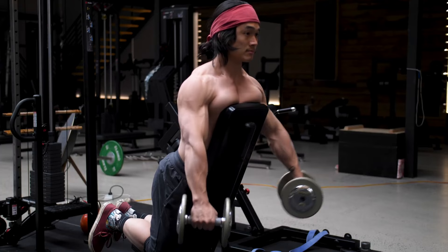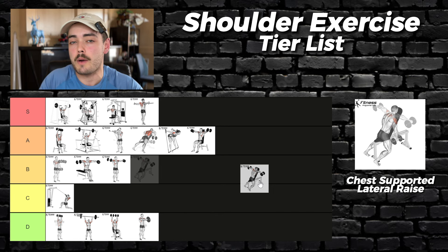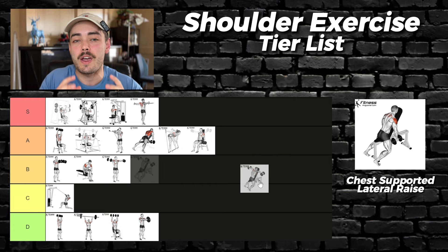Chest supported dumbbell lateral raise — here you're isolating the side delt as much as you can while still using dumbbells, so motor unit recruitment would be very good. The only thing holding it back from S tier is it can be very hard to progressive overload with dumbbells. So it's an A tier, but above seated.